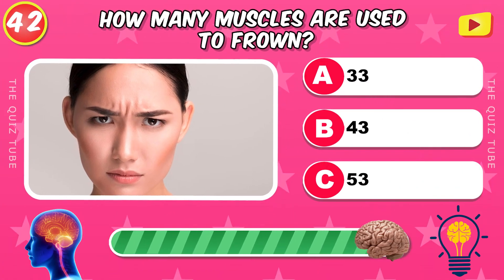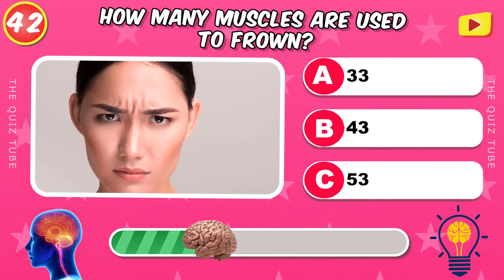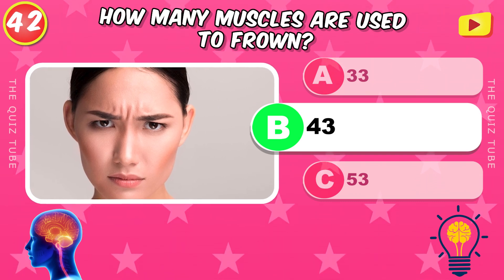How many muscles are used to frown? 43 muscles.